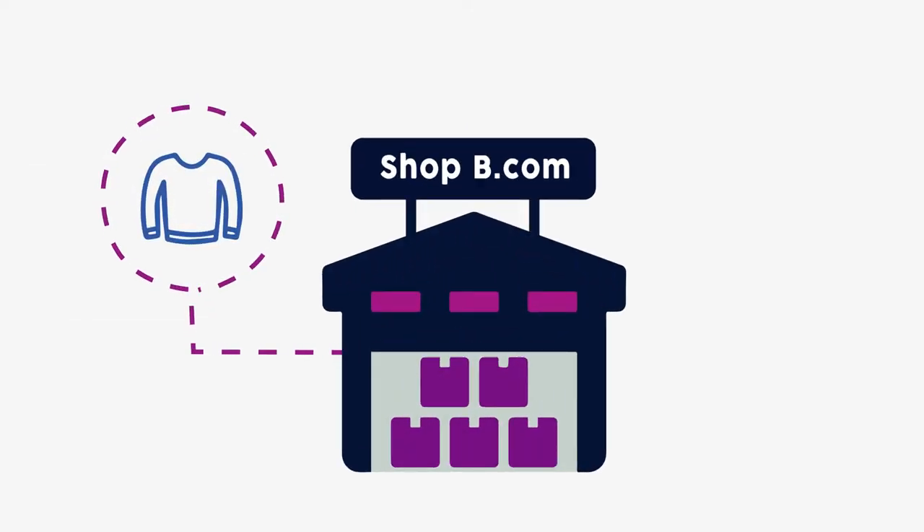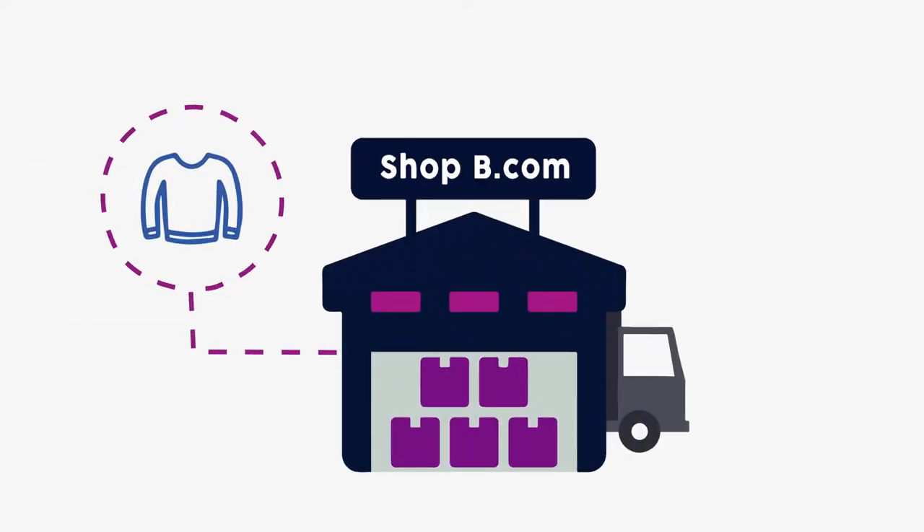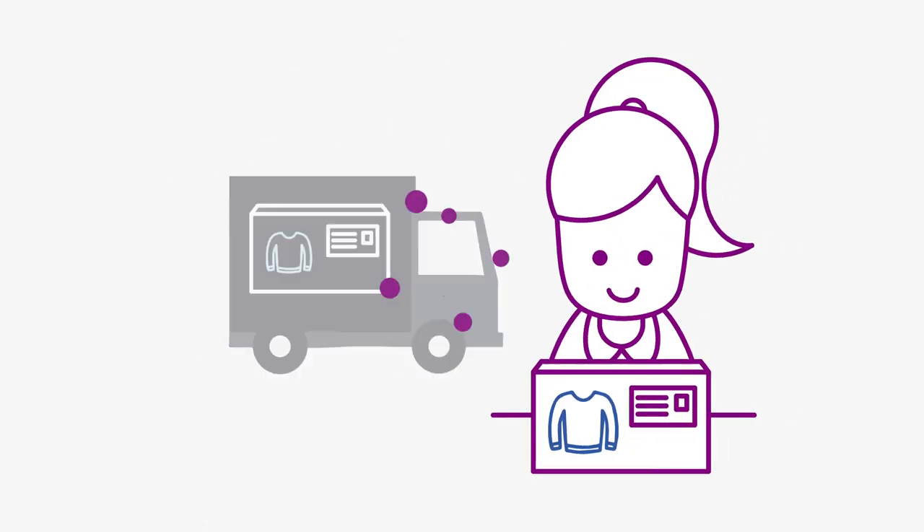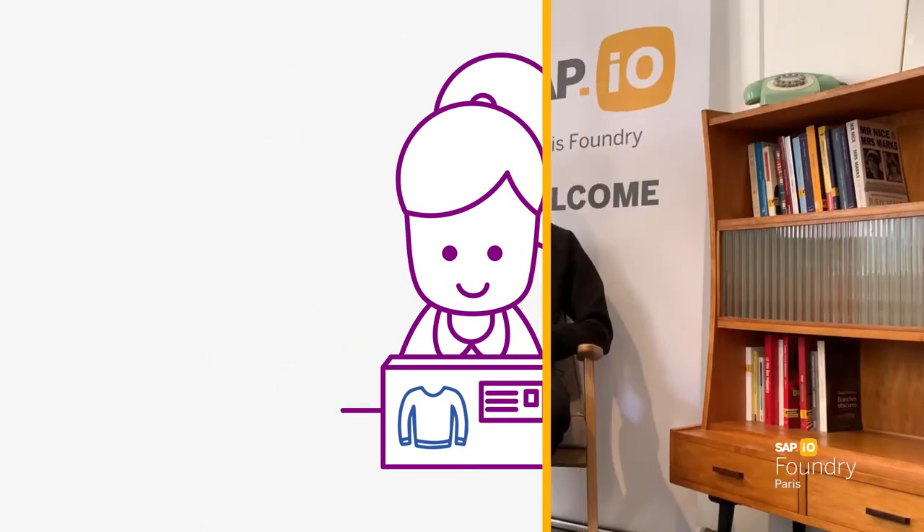SAP happens to be the ideal partner to connect our solution to our clients, since their e-commerce framework has a perfect architecture to connect seamlessly with Stockly. Stockly and SAP therefore make a perfect match for optimizing product availability and increasing direct sales.